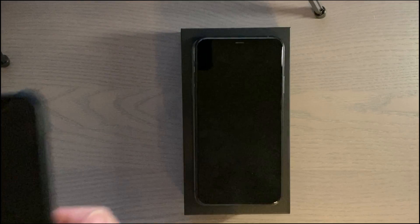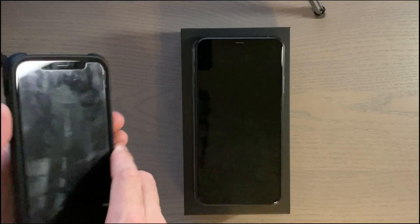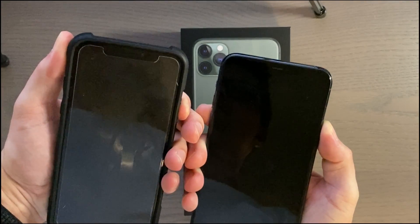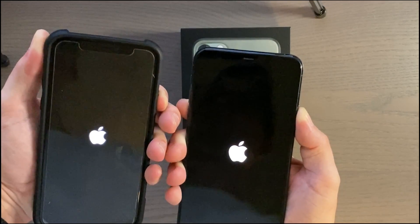Hey guys, welcome to another video. This video I'll be doing a speed test between the iPhone 10 and the iPhone 11 Pro Max. The iPhone 10 is running iOS 12.4 and the iPhone 11 Pro Max is running iOS 13.